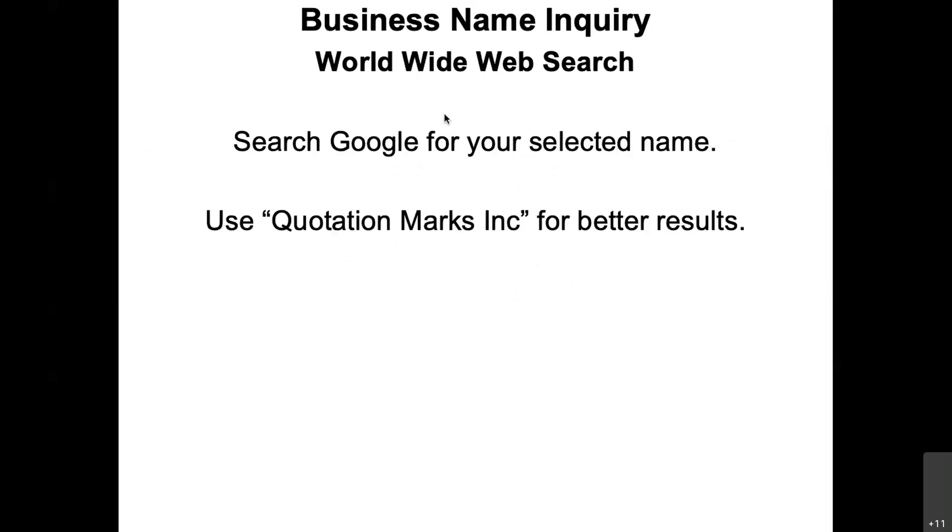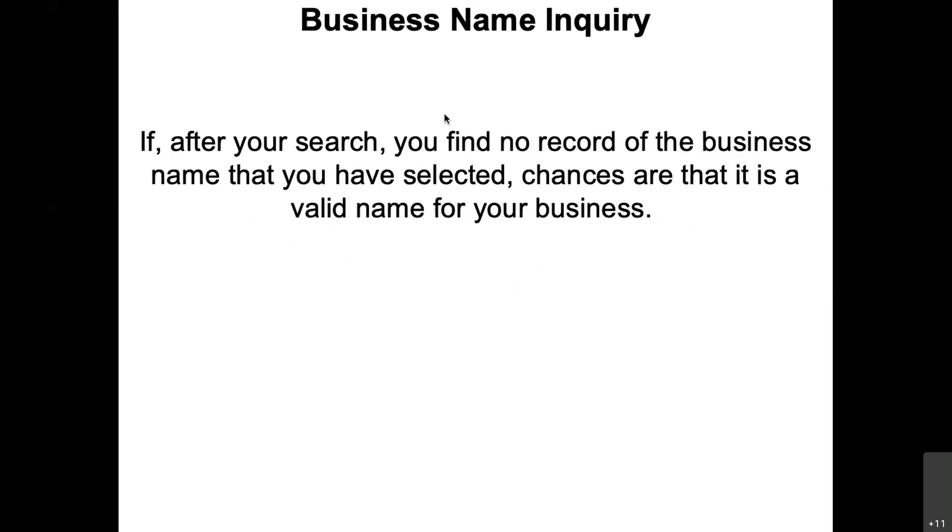Do a Google search and use quotation marks for better results. If you don't know how to use Google very well, that's a good tip to know. If after you search you find no records for the name, chances are it's a valid name for your business.